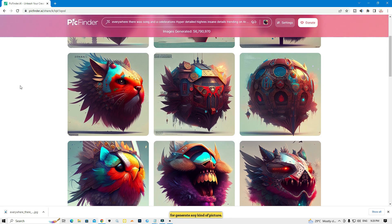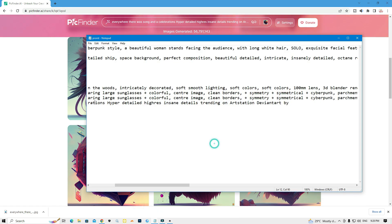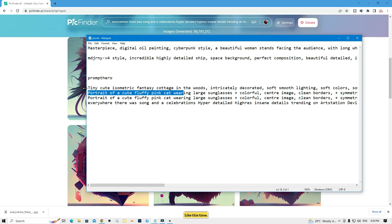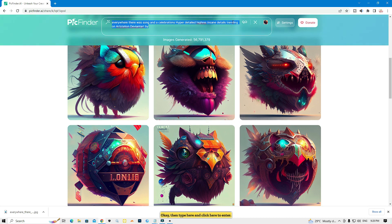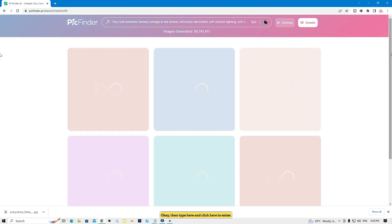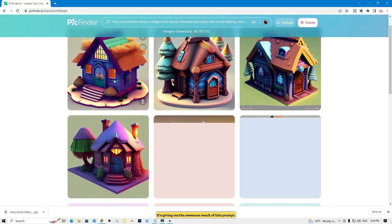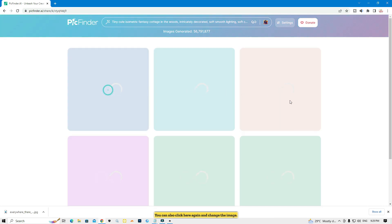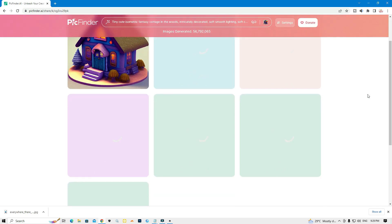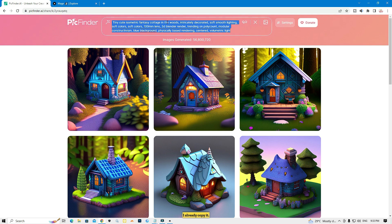This website is absolutely awesome and better than MidJourney, and it's completely free. Let me show you another prompt — I'll copy this one, paste it here, and click enter. Look, it gave me an awesome result. You can also click to change the image and try another prompt.